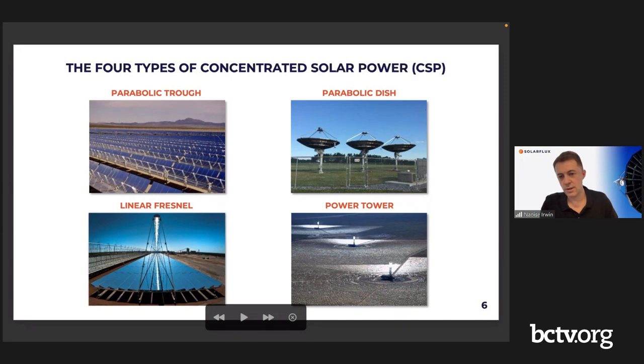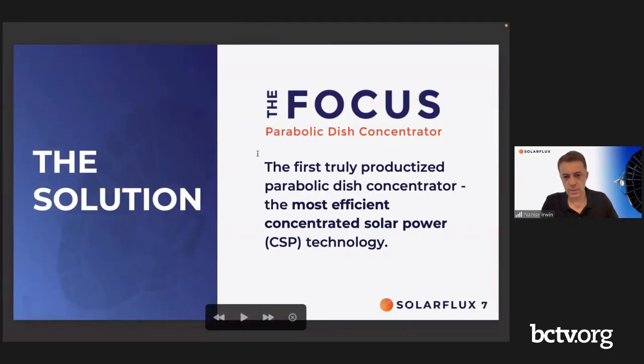The dish is definitely the most efficient. However, there has historically been a perception that the parabolic dish is complicated because you have to make a curved compound-shape dish structure with a two-axis tracking mechanism. Our view is that the parabolic dish is the winner in this category, at least for certain solutions. Our version of the dish is what we believe is the first truly productized parabolic dish — the first modern parabolic dish — which is the most efficient concentrated solar power technology.